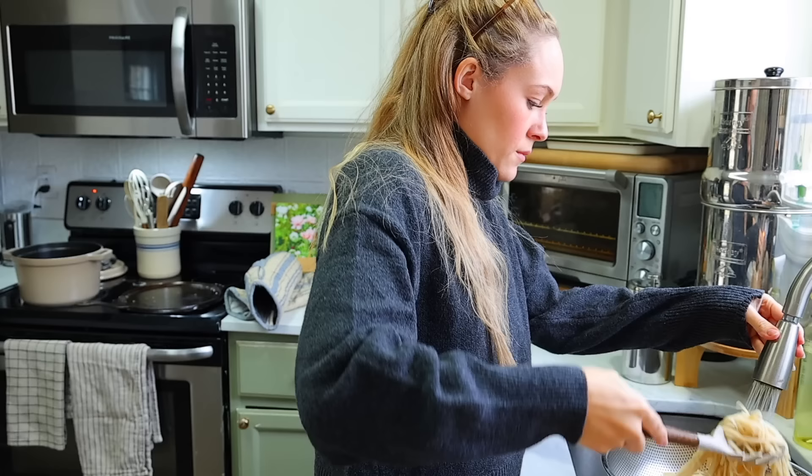I drain the noodles and rinse them with a little cold water — that helps remove extra starch and keeps them from overcooking. Then at the end I'll put them in the curry. Curry is a great thing to make this time of year because of all the warming spices: turmeric, curry powder, and chili powder. I love turmeric because it really boosts the immune system, and since it's winter, I like to fill our meals with those types of spices as much as I can.